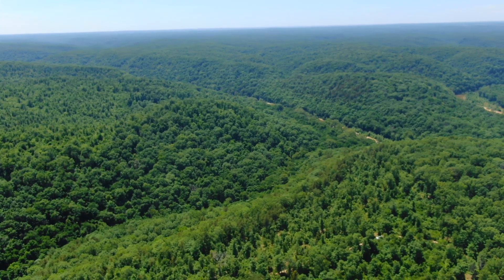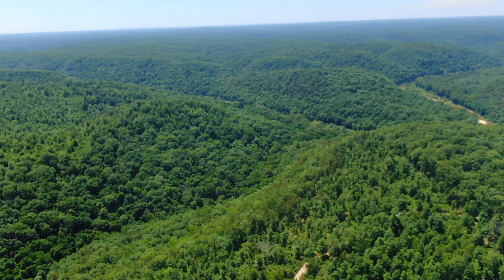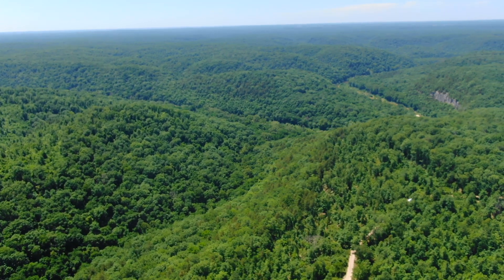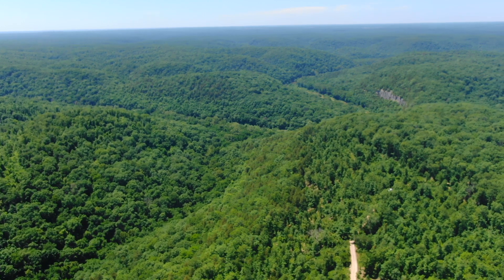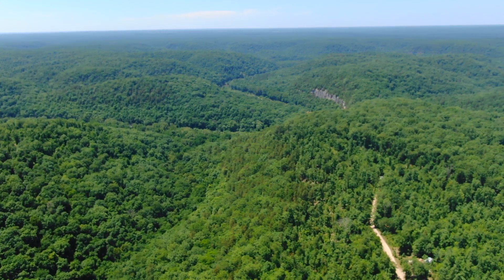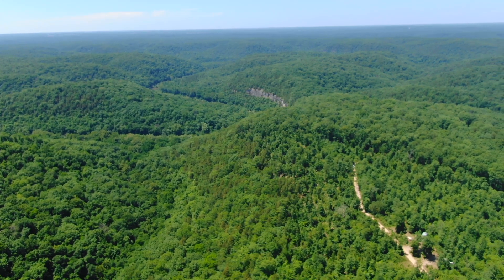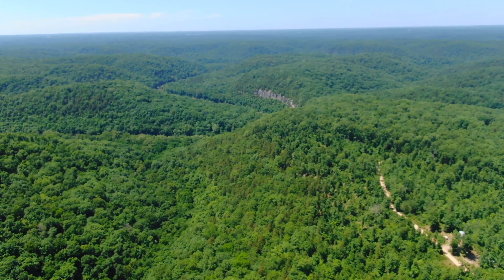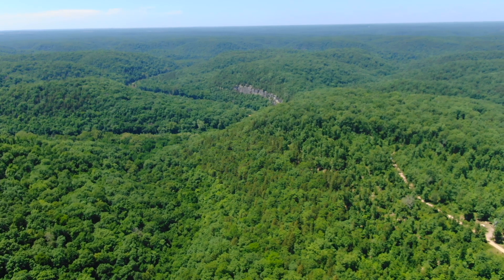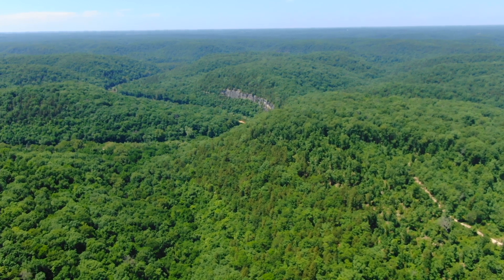Now we're looking westerly. Off in the distance there is the Jack's Fork River. We're panning around, still looking essentially westerly, a little more northwest. That gravel road borders the east side of the property, and the property sits to the left of it. You can see to the left of the road where it's level and then where it slopes down — where the big timber starts is kind of where that steep slope begins. And you can see off in the background, that's the actual Chalk Bluff.